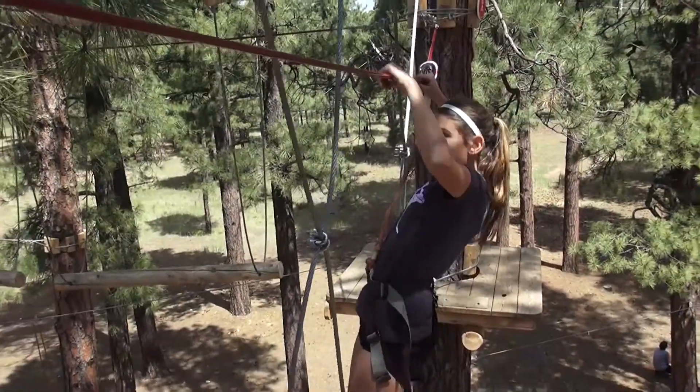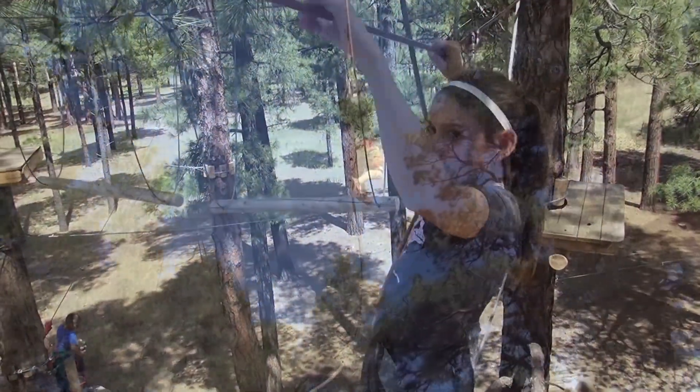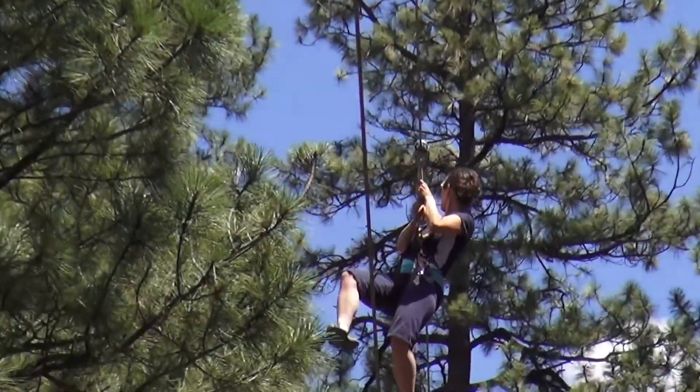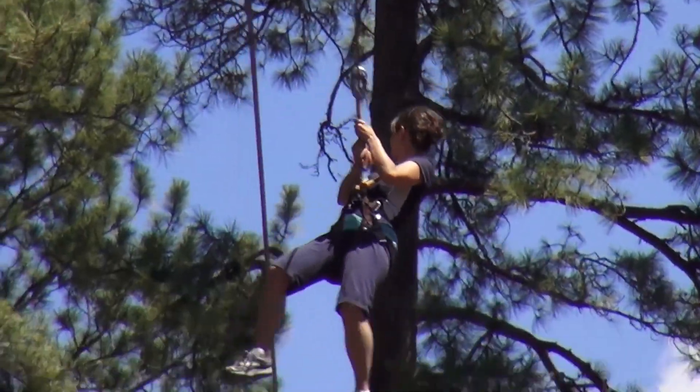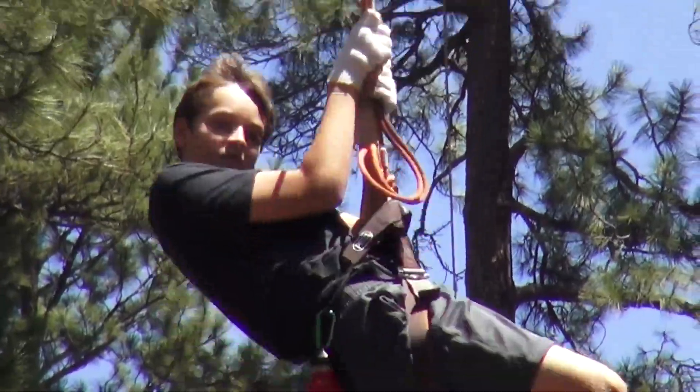Flagstaff Extreme is a treetop adventure course unlike anything else in the southwest. It takes you as high as 60 feet up into the pine trees here in Flagstaff, and you get five separate obstacle courses. It takes you tree to tree. Zip lines are included, but you've got to earn your way to the zip lines by making it through the obstacles. It's a challenge for everybody of every age group — we've got something for you.